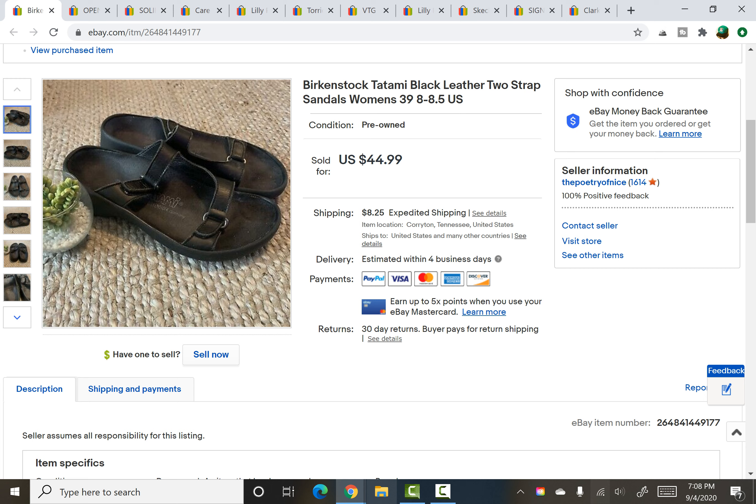On to eBay. Another pair of Birkenstocks — these are the Tatami ones. They're all under the same Birkenstock umbrella but with different names. Again $0.24 from the same haul, and they sold for $30.